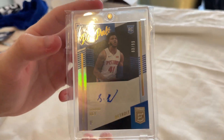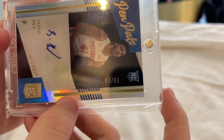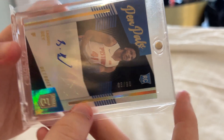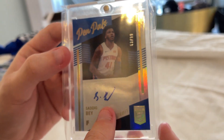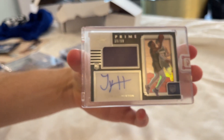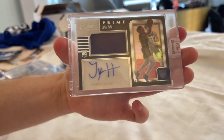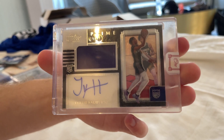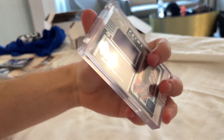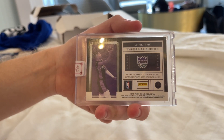Got a Sadiq Bey 10 Pals rookie auto out of 99 from Elite — his auto's not the greatest, but he's one of my guys so had to pick it up. And then the big pickup — drum roll — to start the bigger PC with Tyrese Haliburton: an on-card Tyrese Haliburton RPA from Panini 1, numbered out of 99 — it's number 39 of 99. That's just nuts.